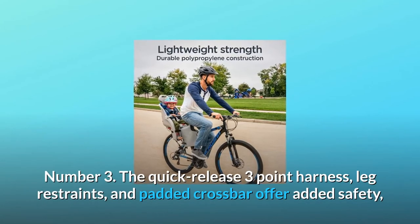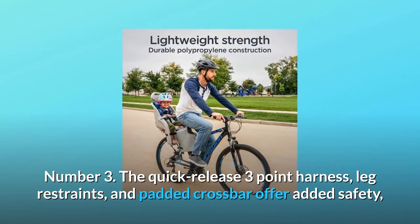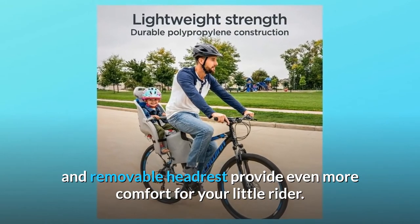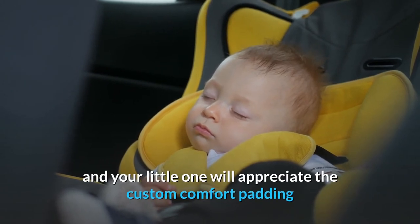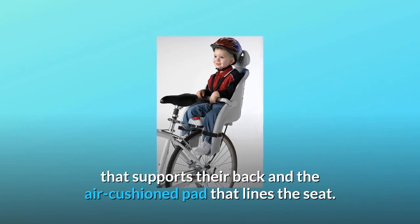Number 3: The quick-release three-point harness, leg restraints, and padded crossbar offer added safety, while the adjustable footwells and removable headrest provide even more comfort for your little rider. Number 4: The child seat is vented to prevent wind drag, and your little one will appreciate the custom comfort padding that supports their back and the air-cushioned pad that lines the seat.